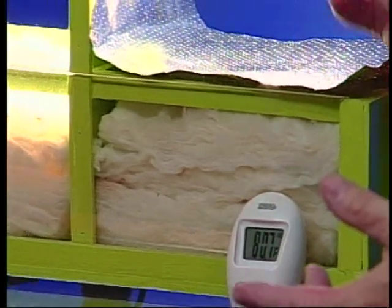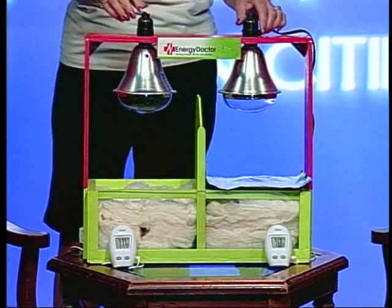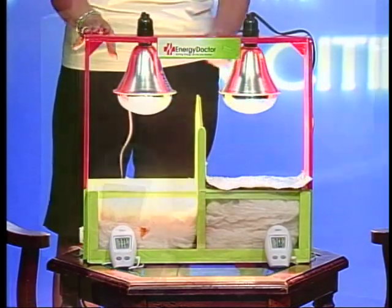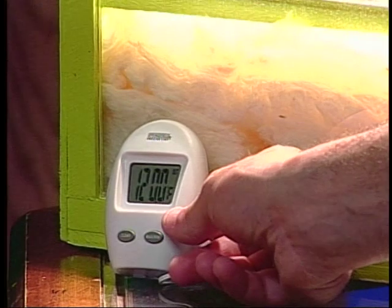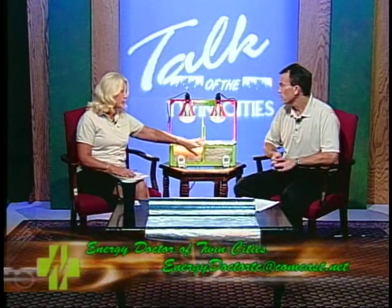We should mention these lamps have been on for a while, and this side with the Energy Guard is still at 79 degrees — the same as when it was turned on, about 10 to 15 minutes ago. This side without it is now at 120 degrees. If we kept it on longer it would go into the 140s. Actually, this thermostat maxes out at about 150 — it's been that high and won't go higher. The side with the product has never seen more than 79 degrees. And we can change sides and it works the same way.